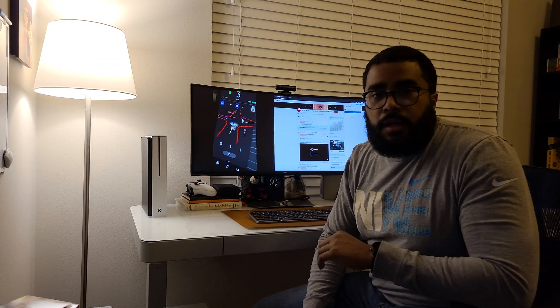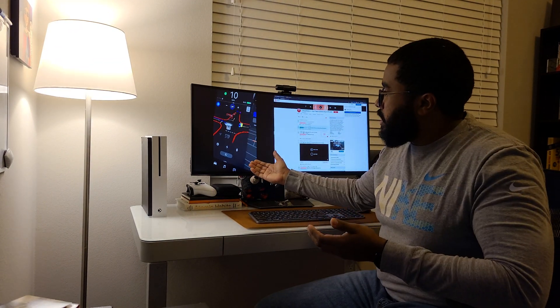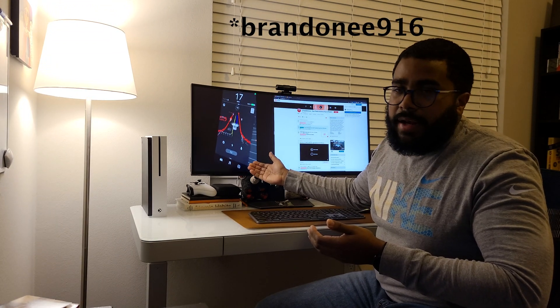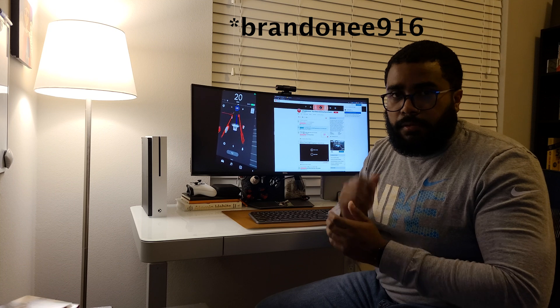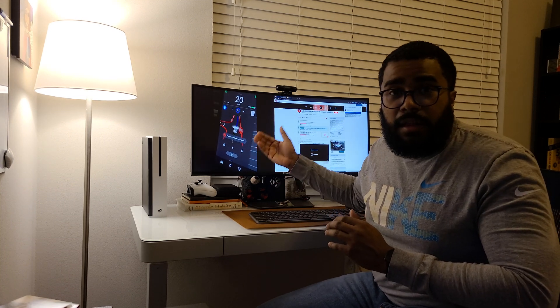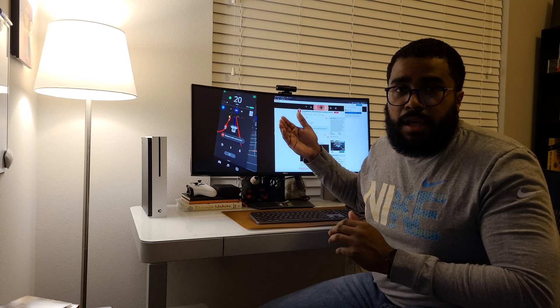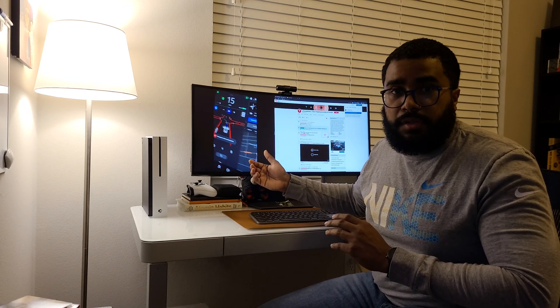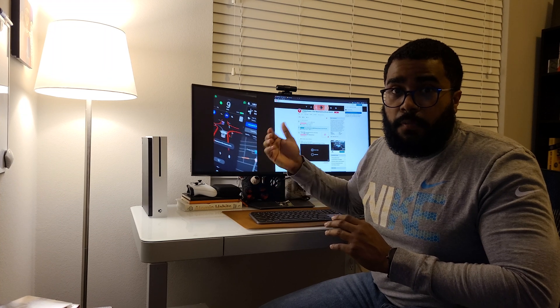Hey YouTube. Here you can see a quick clip from Twitter user BrandonEE991. I'll link them in the description, but he's been posting a lot of videos because he is one of the early access program members with access to the full self-driving beta, which is open to a limited few.